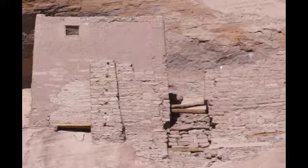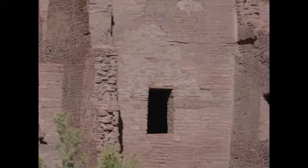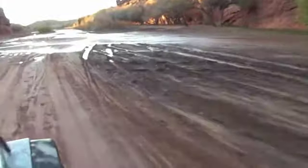These are the Puebloan ruins of the Hopi ancestors. A sense of childlike joy emerges after this beautiful day, just being here in Canyon de Chelly.